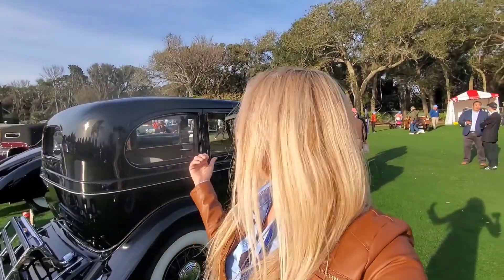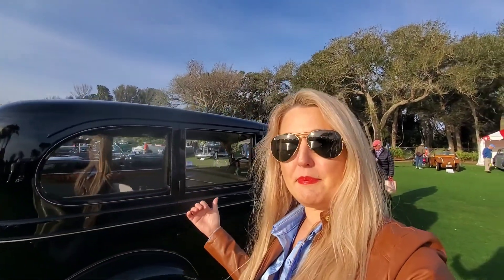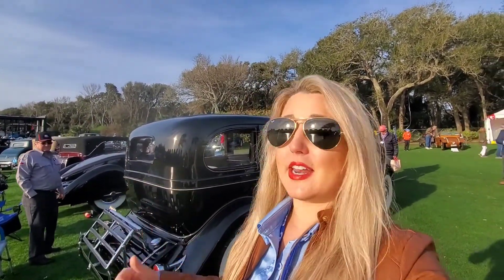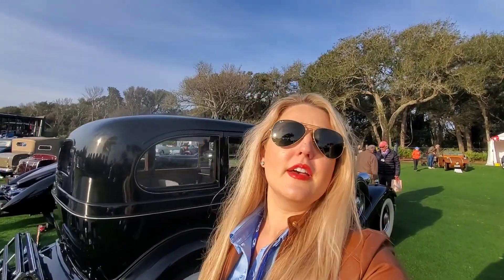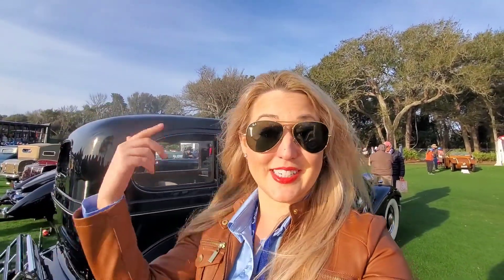A Franklin automobile is not one you see too often, and my big experience with Franklin automobiles is the Franklin Motor Museum in Tucson — you should go to that if you're around that area. This is the 1934 Franklin V12 Series 17, and it's in beautiful condition.